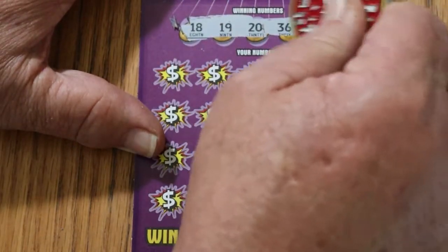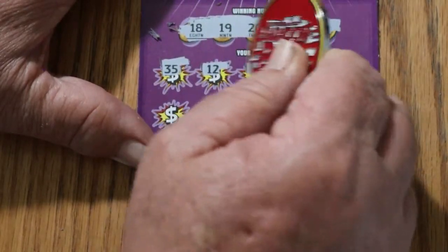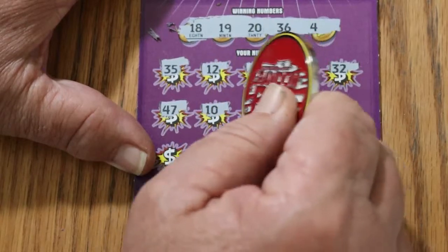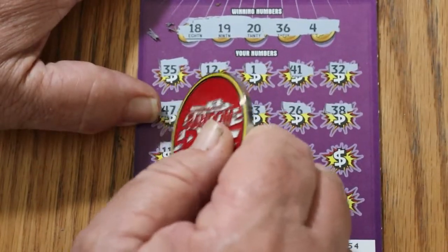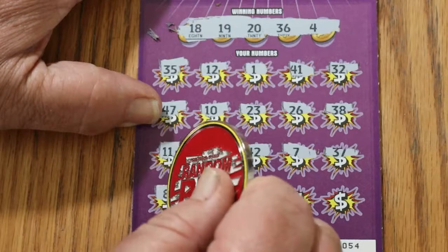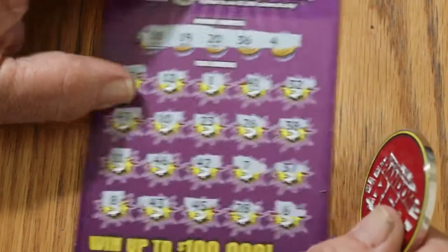Beautiful scratching ticket. Numbers on ticket 54: 18, 19, 20, 36, and 4. Then 35, 12, 1, 41. Random's 32. 47, 10, 23, 26, 38. 11, 46, 42. CJ's 7, 37. LV's 8. 43, 45, 28, and 6. Nothing on the first one.